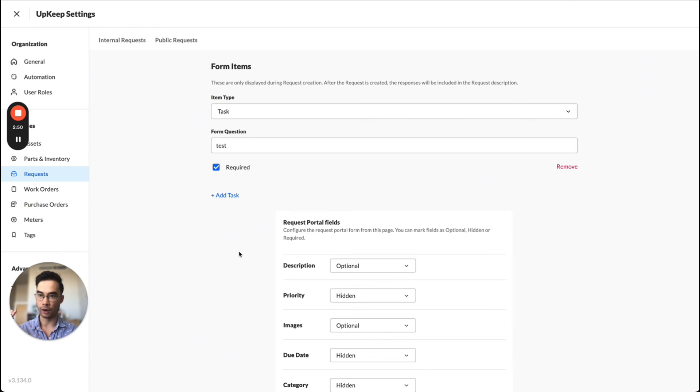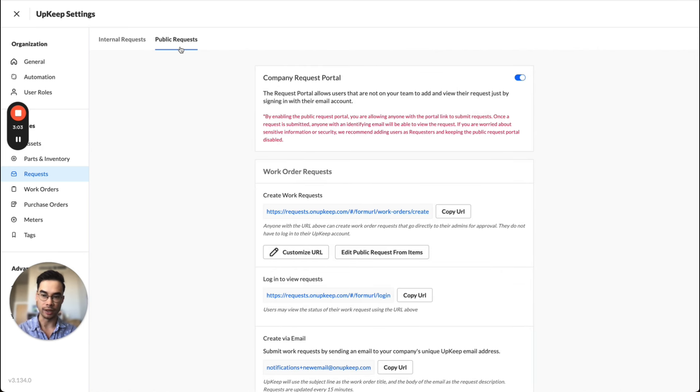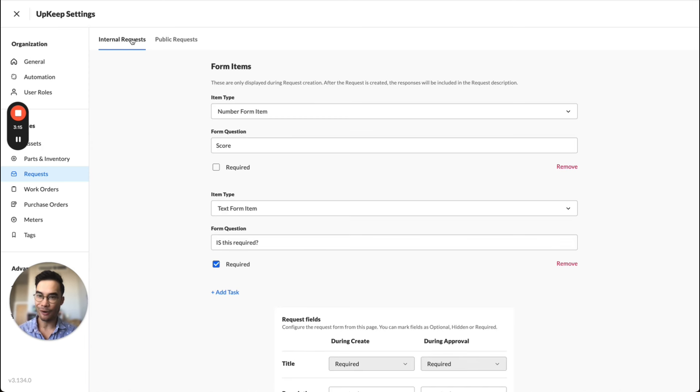There is mobile support for these request configurations — you can set up your configurations in the web app, and whatever you set up will be respected by both iOS and Android apps. That doesn't apply for public requests, which can only be submitted via a web browser, so there's no mobile app component there. All this configuration is available now. We're super excited to hear what you think. If there are other ways you want to configure your request forms or more things you'd like to see, please let us know — we've got more plans for configuration coming in the future. Thank you so much.